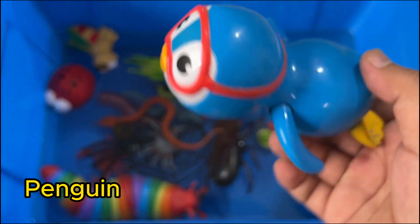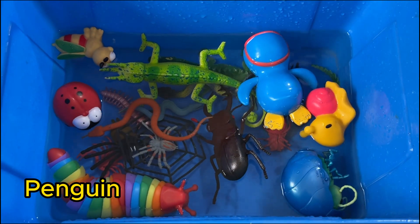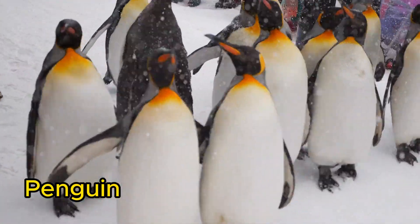Penguins are birds that cannot fly, but are excellent swimmers. They live in the southern hemisphere, mostly in Antarctica.